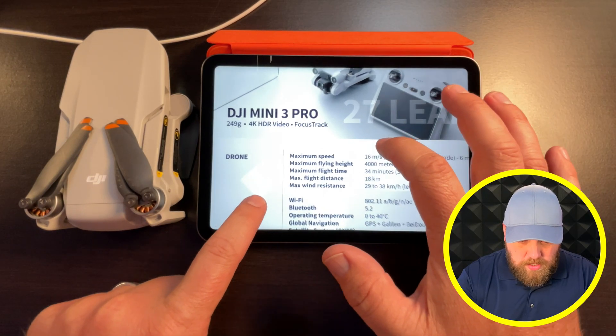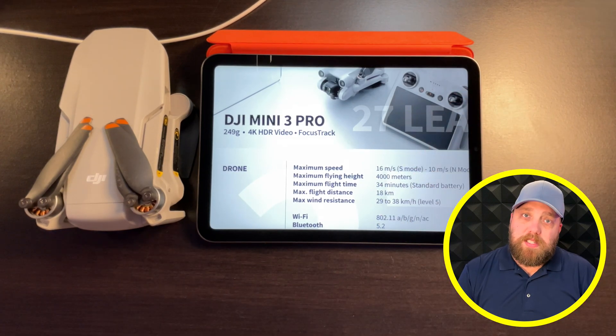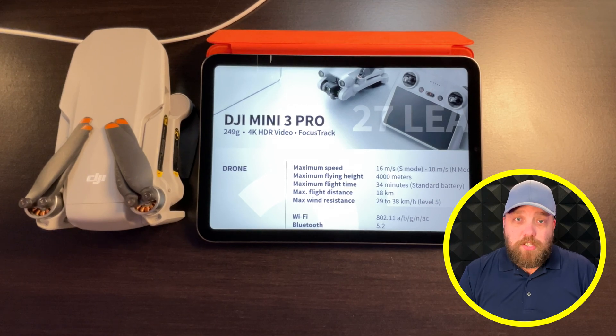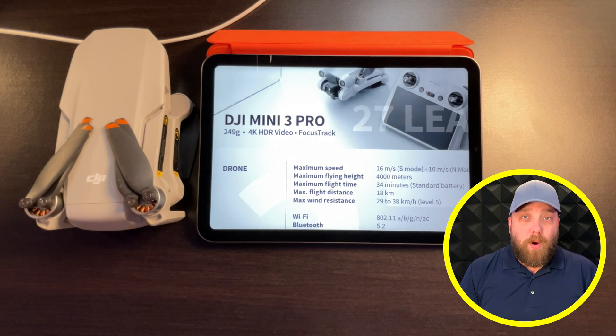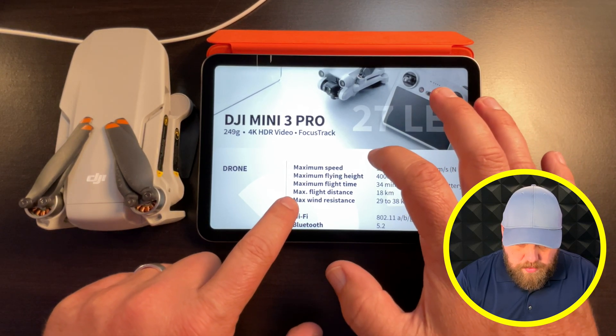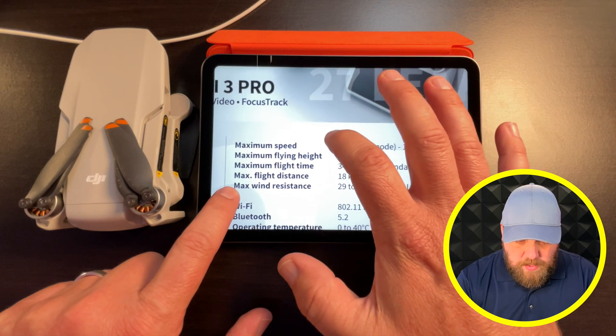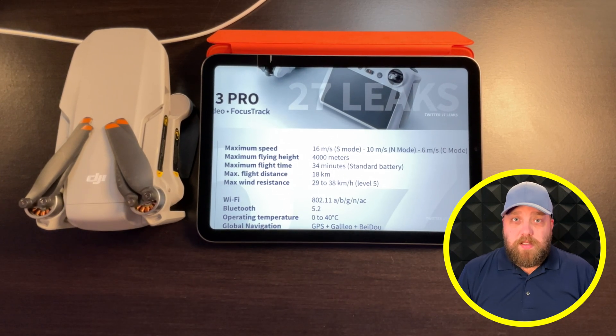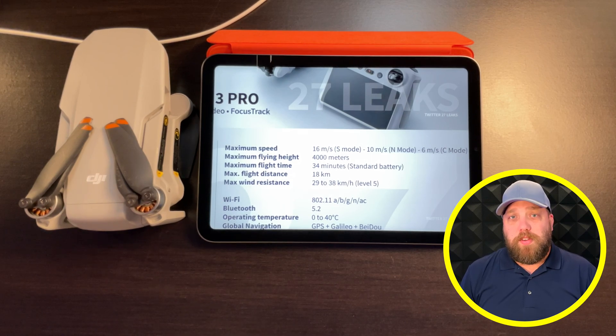At the top of the spec sheet, the DJI Mini 3 Pro is listed as a 249-gram, 4K HDR video, Focus Track-featured drone — information we already knew from previous leaks. Where it gets interesting is the max speed: in Sport mode it's 16 meters per second, equivalent to 35 miles per hour. In Normal mode it is 10 meters per second, which is 22 miles per hour.